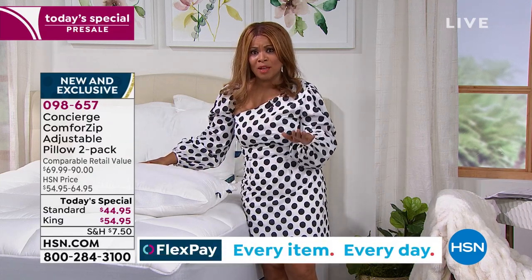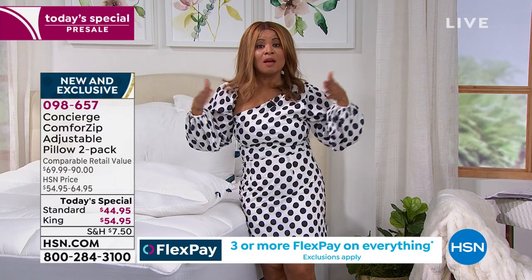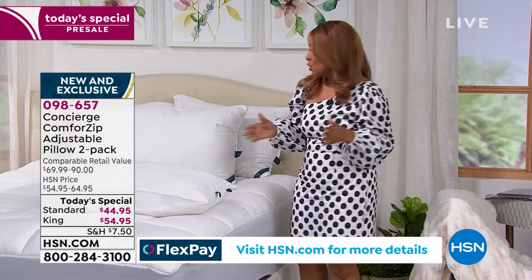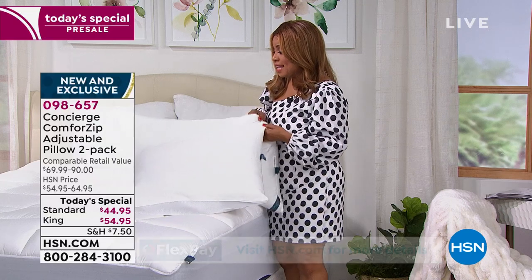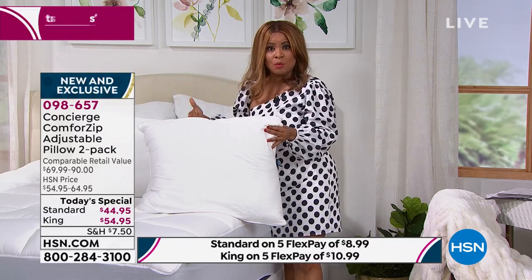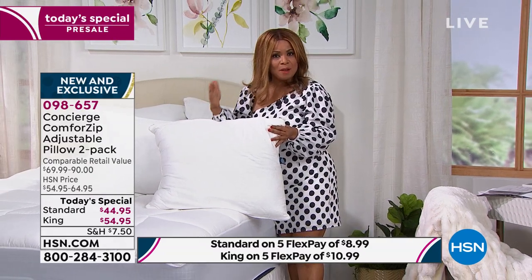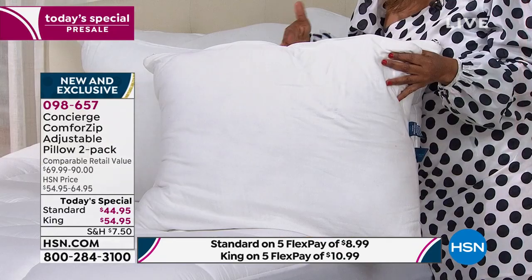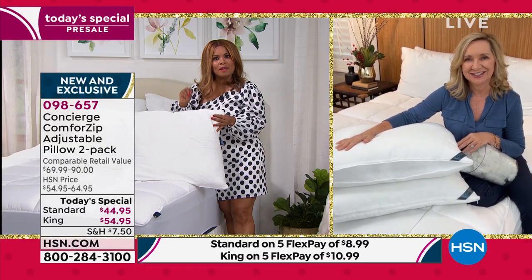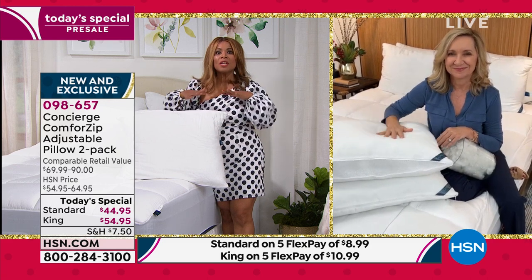You're getting a two-pack at a remarkable value. Looking at the market collectively, this is a very affordable way to grab it — just let us know: standard size or king size. Both are selling equally well right now. Think beyond where you sleep — the guest bedroom, your children. We all need a good night's sleep, and when you think about how impactful pillows are to achieving that, think a little broader. We're only offering this today.